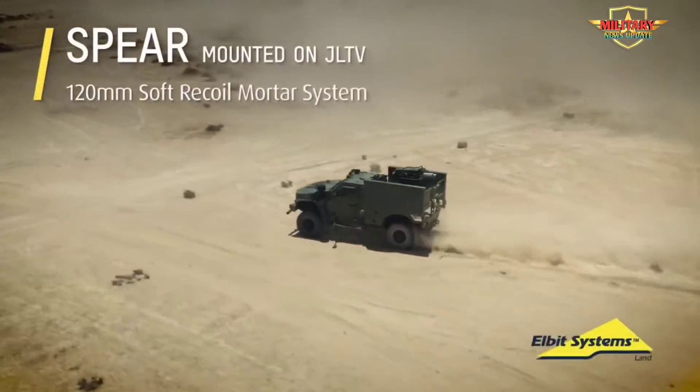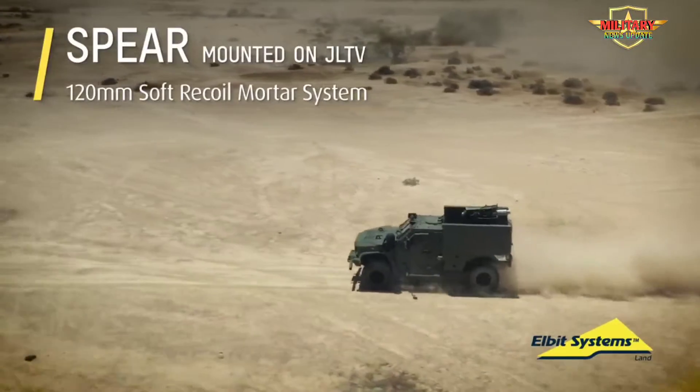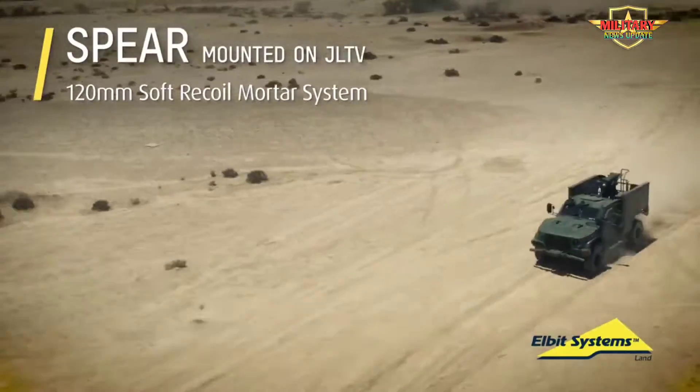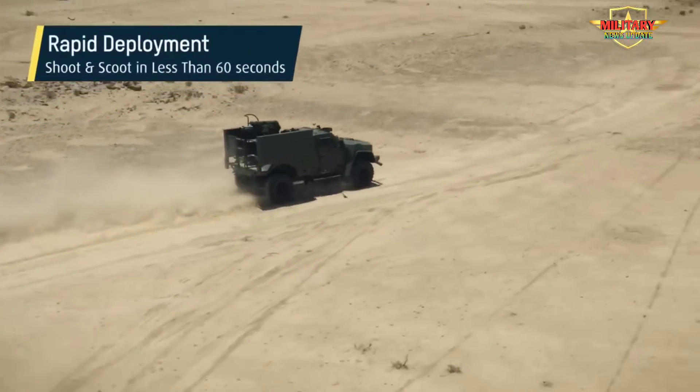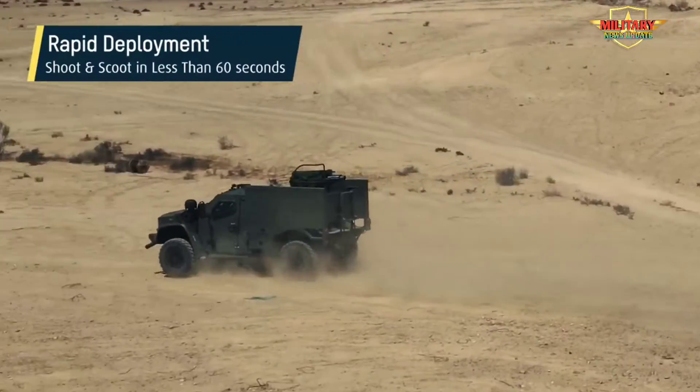Elbit Systems Spear is a fully autonomous, vehicle-mounted 120mm soft recoil mortar system for high-mobility platforms. Spear delivers effective fire support by combining the flexibility and effectiveness of accurate mortar firepower with exceptional tactical mobility.